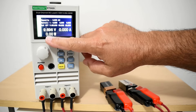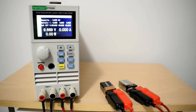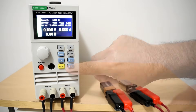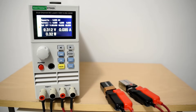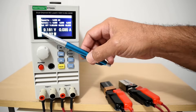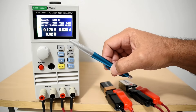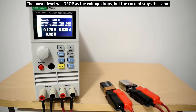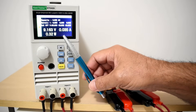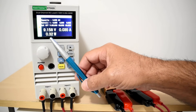After connecting, Channel 1 (Duracell) reads 9.696 volts and Channel 2 (Energizer) reads 9.669 volts. After about 5 minutes under load, the Duracell is down to 9.18 volts at 35 milliamp current draw with 320 milliwatts of power. The Energizer similarly reads 9.16 volts at 35 milliamps and 320 milliwatts.